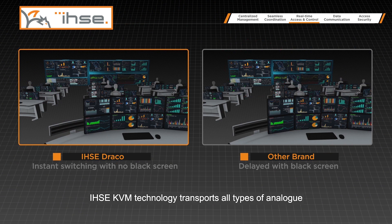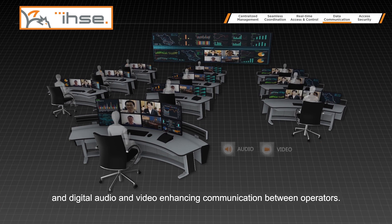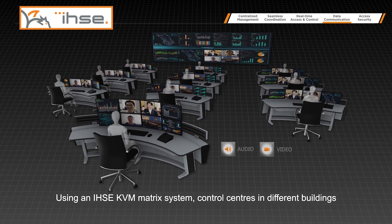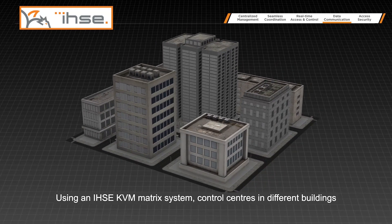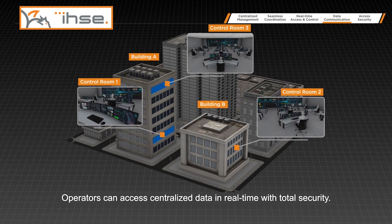IHSE KVM technology transports all types of analog and digital audio and video, enhancing communication between operators. Using an IHSE KVM matrix system, control centers in different buildings and at different levels can be interconnected. Operators can access centralized data in real-time with total security.